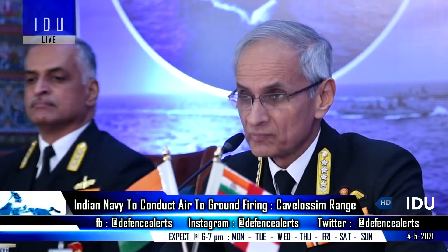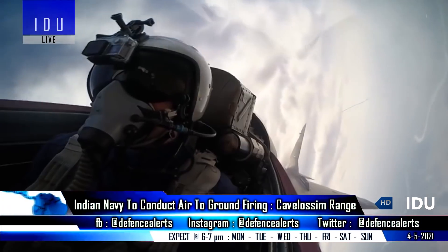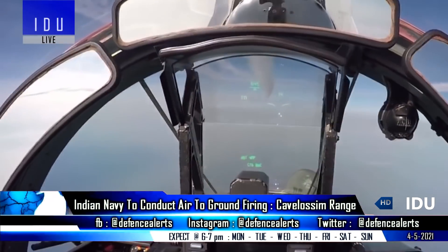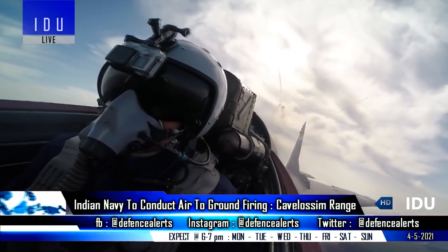The Indian Navy has announced that its naval fighter jets will undertake air-to-ground tests at the Kavlo Sim range from 3 May to 6 May 2021. The Navy has advised residents not to be alarmed by the sound of low-flying aircraft, and has prohibited them from proceeding to the beachfront adjoining the test range.